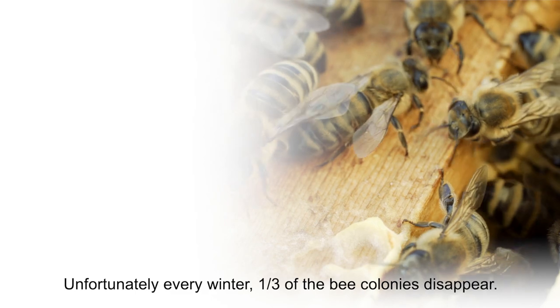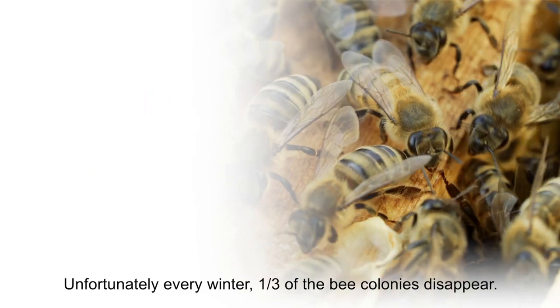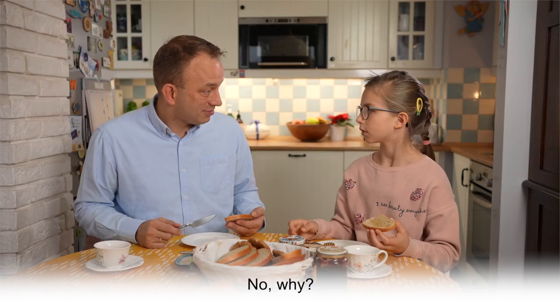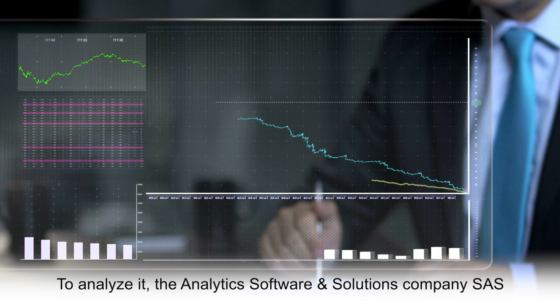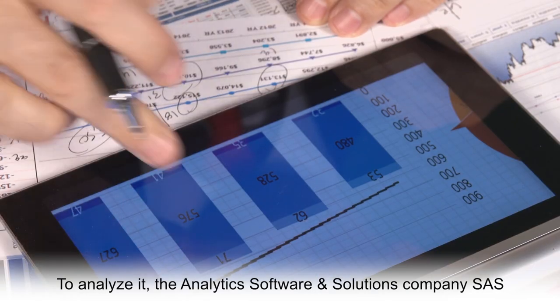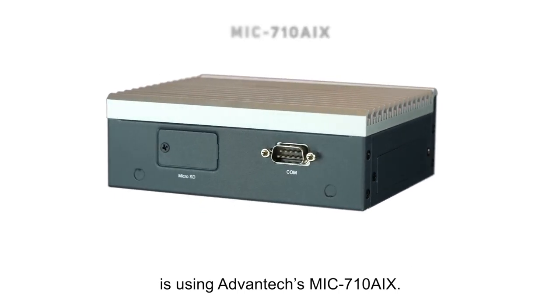Unfortunately, every winter, one third of the bee colonies disappear. Do you know why they die? No, why? To analyze it, the analytics software and solutions company SAS is using the Advantech MiG-710 AIX.